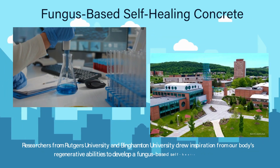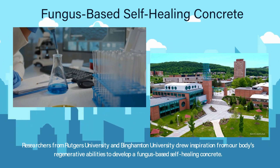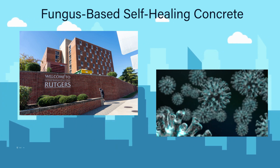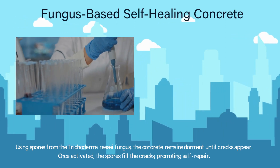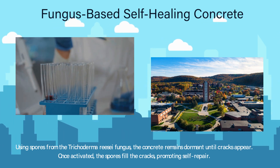Researchers from Rutgers University and Binghamton University drew inspiration from our body's regenerative abilities to develop a fungus-based self-healing concrete. Using spores from the trichoderma rhesae fungus, the concrete remains dormant until cracks appear. Once activated, the spores fill the cracks, promoting self-repair.